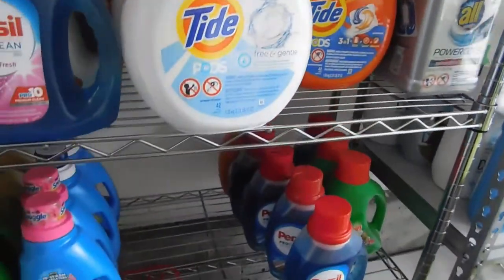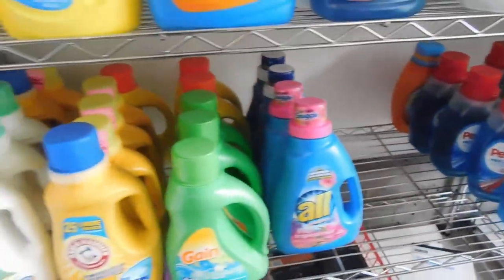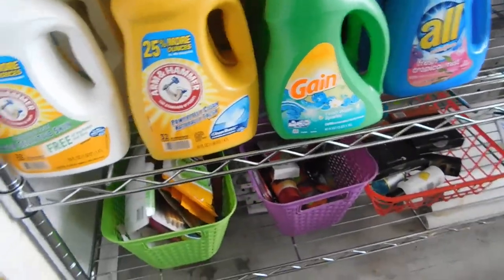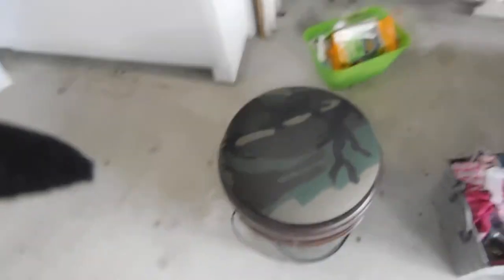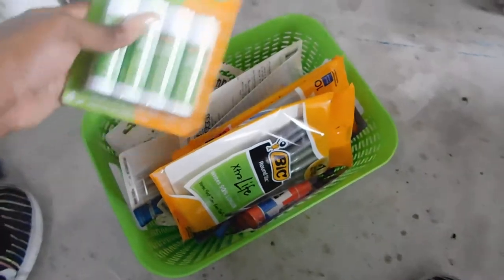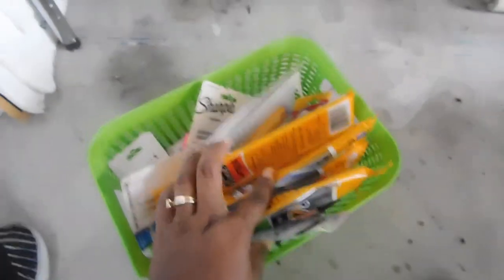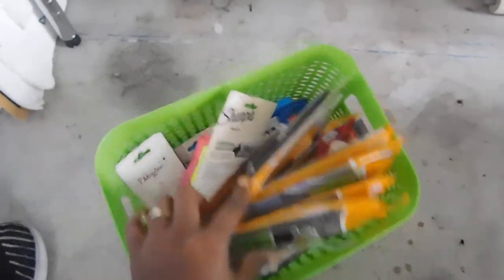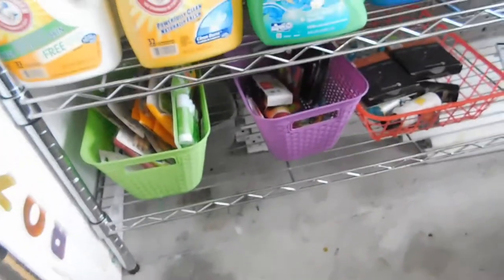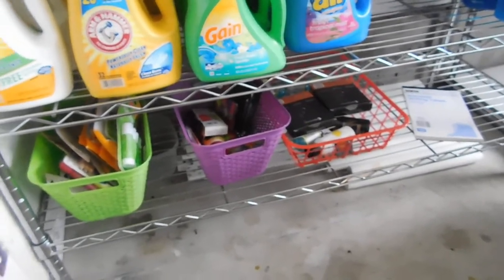Down here there was a decorative stool — when I sat down on it, it snapped. In here I have big pencils, Sharpies, and glue sticks — pretty much just little school supply stuff. I have another big bin over here that's also got school supply stuff in it but it's kind of covered right now.